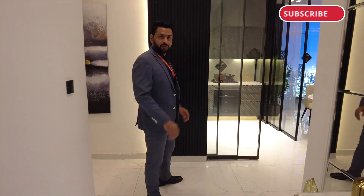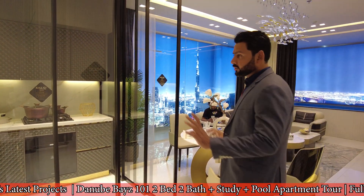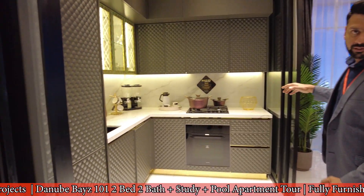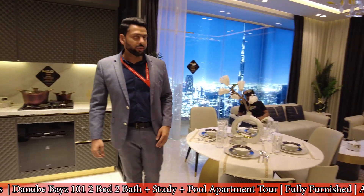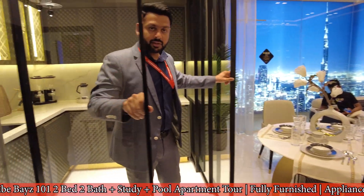You will see a few new innovations specially done by Danube in these apartments. A lot of clients are asking for open or closed kitchen, so we will give you an option. Just like this door — it's an open kitchen. If you notice, the kitchen is on the wall, it gives you enough space here, and again, a long panoramic living room. If you want to have a closed kitchen, you can tint the glasses and put it in.